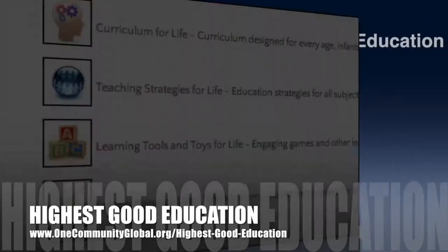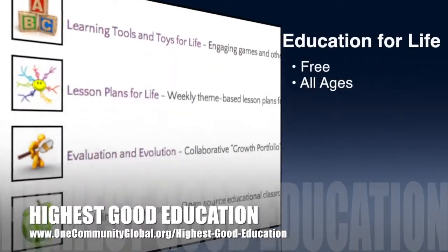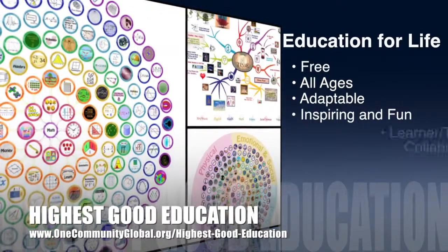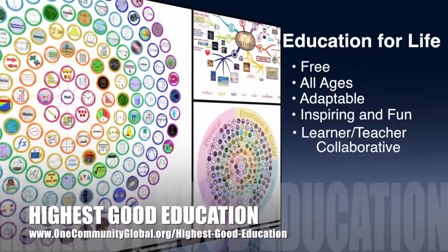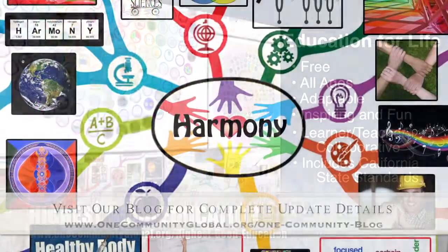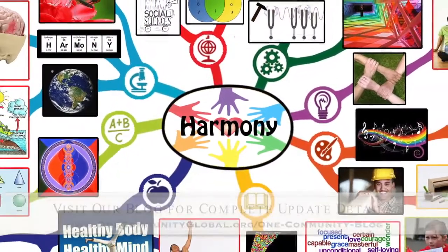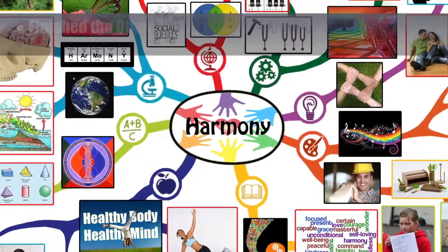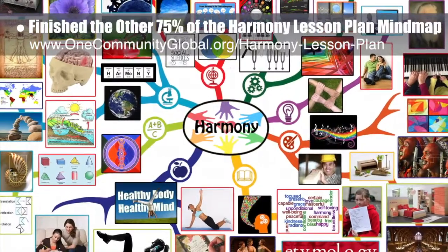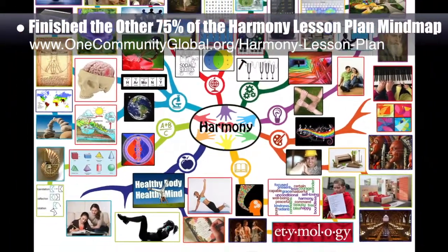One Community's approach to highest good education is open source and free shared, designed for all age groups, adaptable to any schooling environment, inspiring and fun for all participants, a learner-teacher collaborative, and it includes California state education standards. This week, the core team — consisting of the satellite and Pioneer members — finished the other 75% of the Harmony Lesson Plan Mind Map. We now move on to web design for this one, which will produce a lesson plan page that teaches all subjects to all learning levels in the context of this central theme.